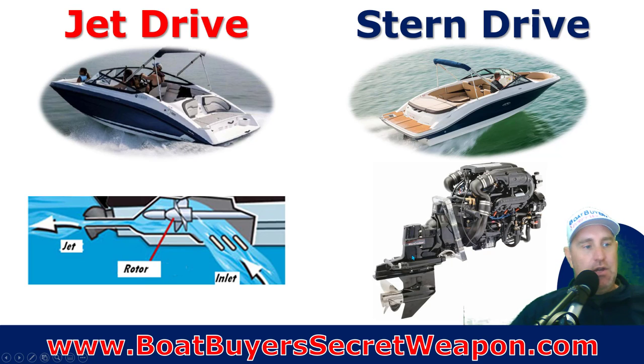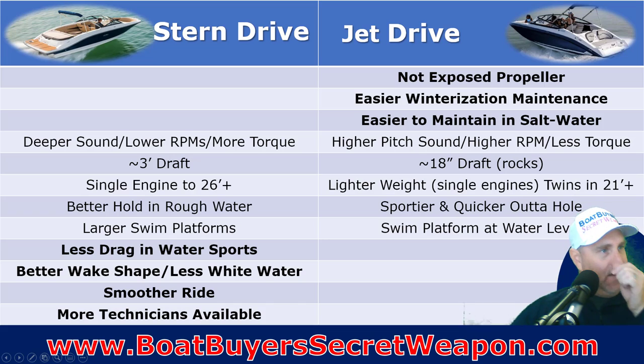The stern drive's whole drive turns, and that propeller thrust turns, but you also have somewhat of a rudder effect, whereas jet drives don't. They started putting a rudder system on jet drives around 2013-2014, and there are aftermarket rudder systems you can put on an '09 model that give it better handling characteristics. Let's talk about the pros and cons of each.